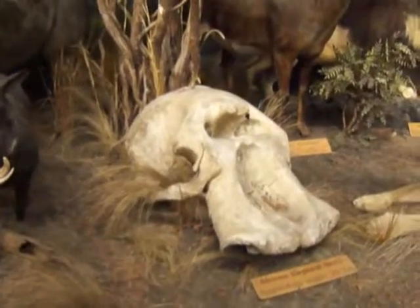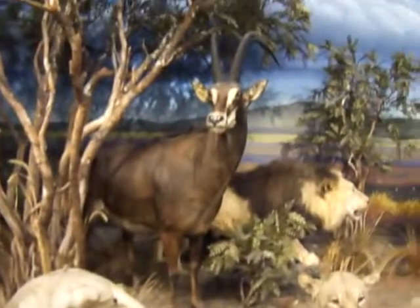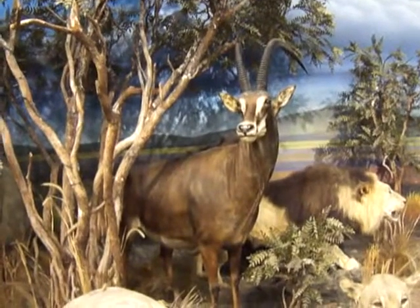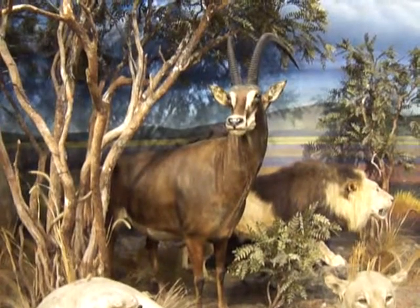This is the skull of an elephant. And here's an antelope — the sable antelope.